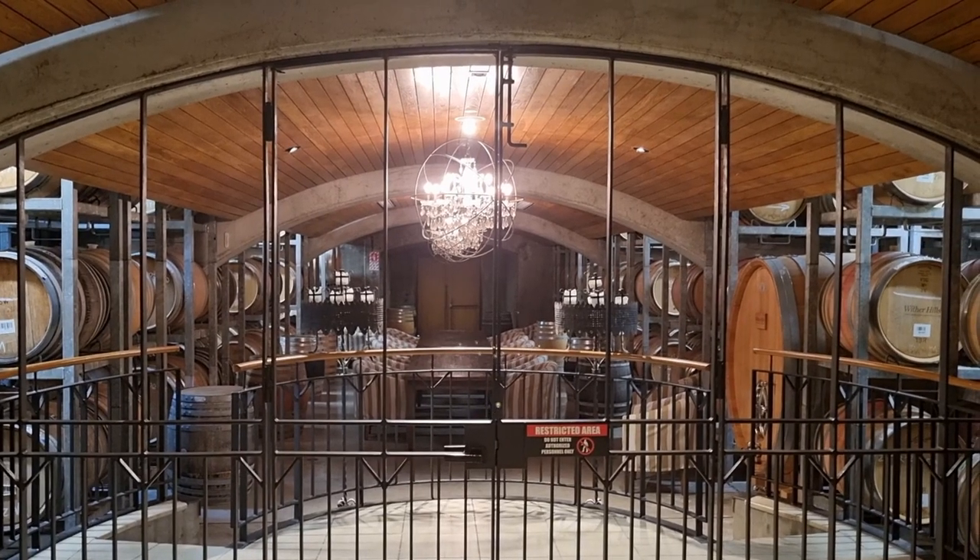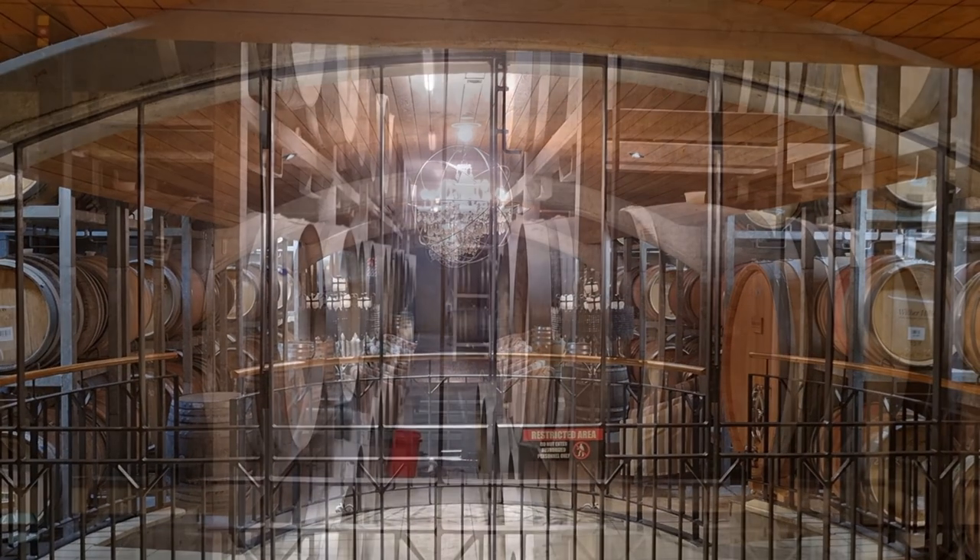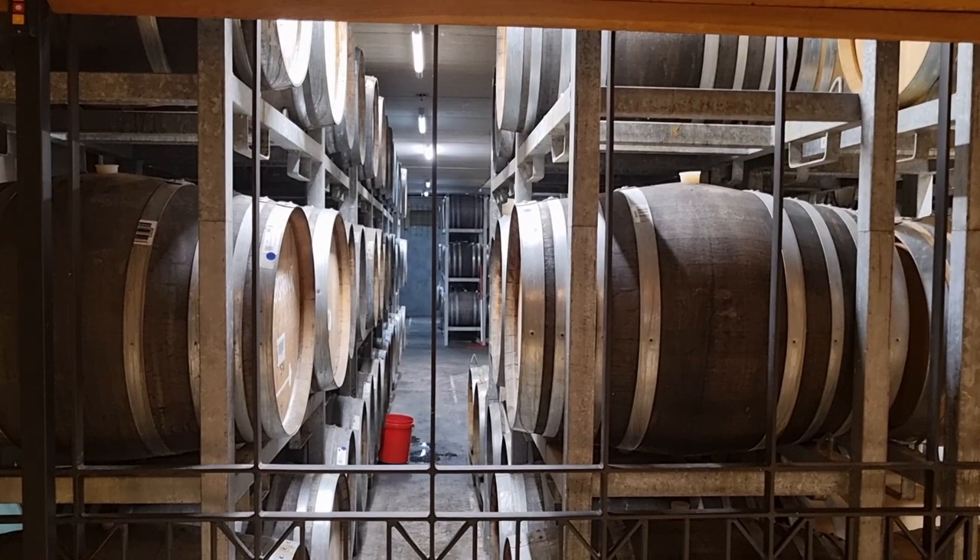After lunch, we went downstairs to view the wine cellar, where we could see hundreds of oak wine casks.